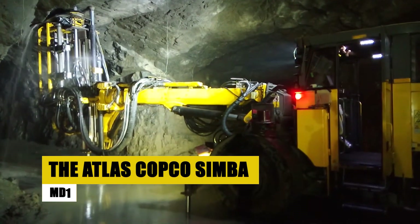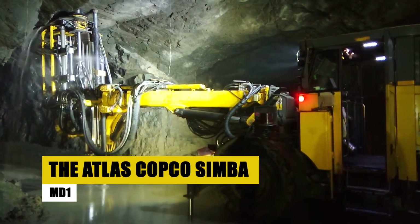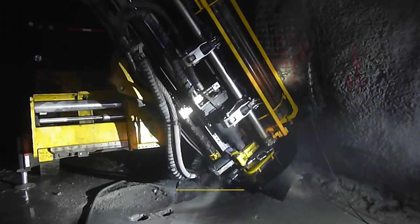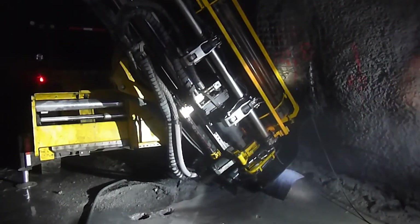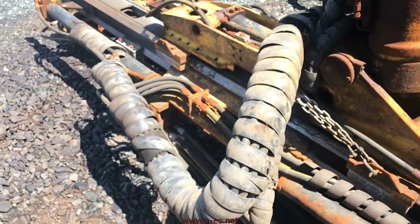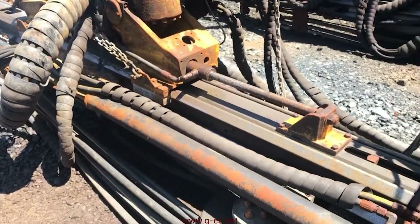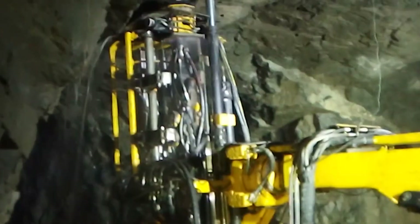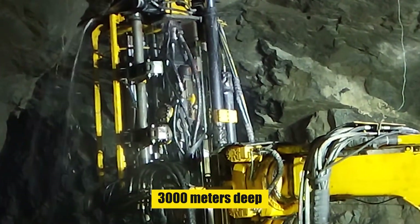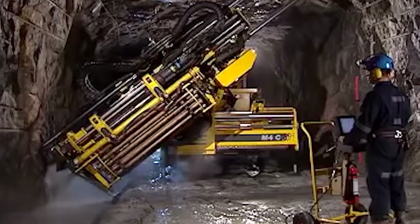The plot thickens as we encounter the Atlas Copco Simba MD-1, a leviathan of drilling towering 12 meters, with the might to pierce 1,000 meters into the Earth. It's a fusion of raw power and precision. But when accuracy is paramount, the Bort Longyear LF-90 enters the stage — a jewel of drilling armed with diamond-tipped bits, delving up to 3,000 meters deep. Each core sample it retrieves is a chapter of the Earth's story, guiding miners to their prize.